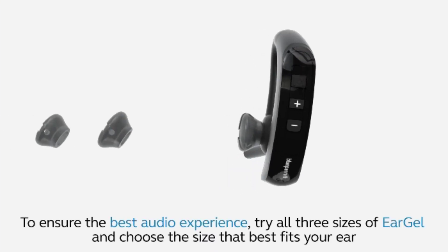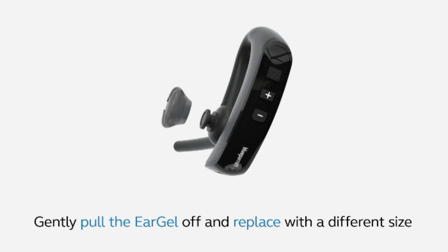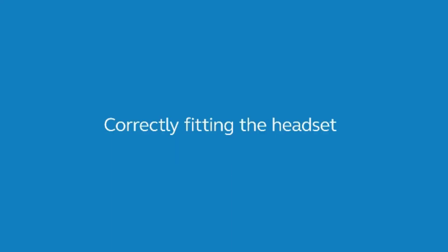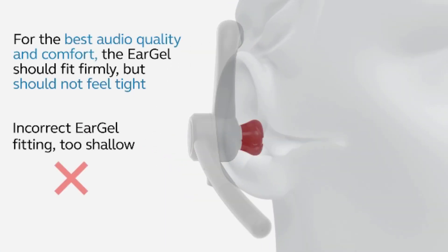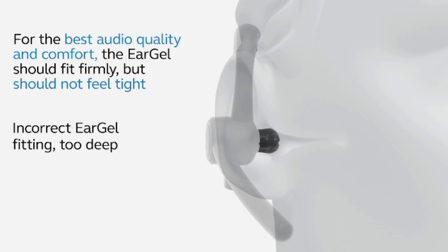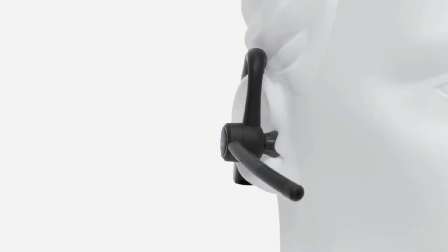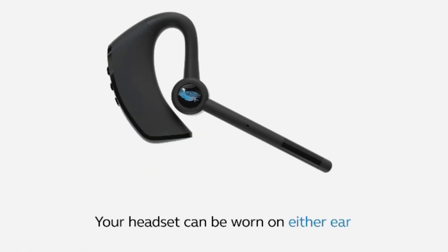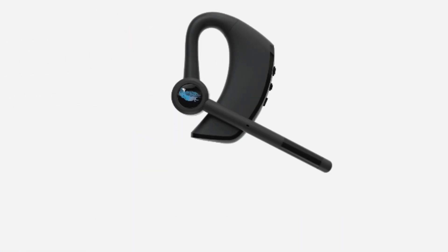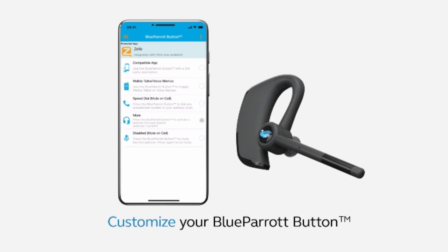Number two: BlueParrott M300 XT — a noise cancelling hands-free mono Bluetooth headset for mobile phones, with up to 14 hours of talk time for on-the-go mobile professionals. Industrial-grade noise cancellation with two-microphone technology locks out 80 percent of noise, so you can hear and be heard clearly.